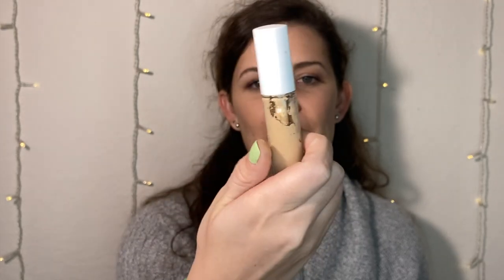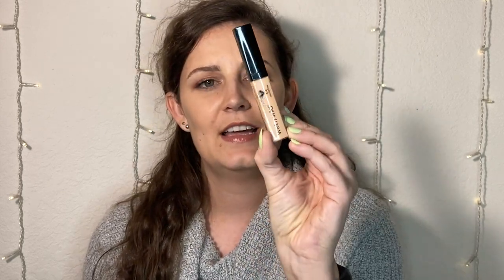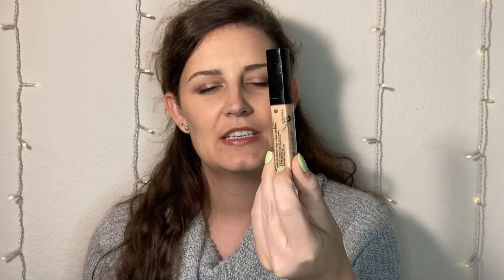On to concealers. I originally had the Maybelline concealer which I did finish. I also added the Wet n Wild concealers and the e.l.f. one. The e.l.f. one is getting close to empty — I'm doing a really good job with this one and I'm still going to keep it. The Wet n Wild one is also almost empty, and I'm probably going to leave it or throw it out. The lighter Wet n Wild one I'm still going to keep since it's not close to empty.